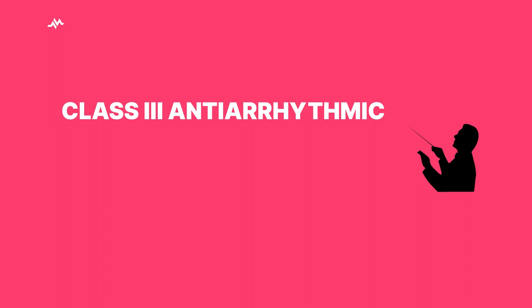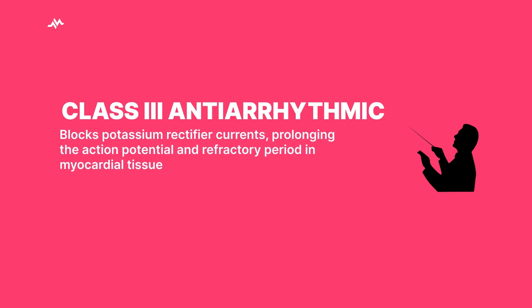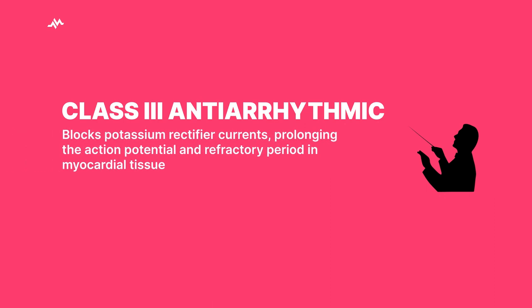Picture amiodarone as the conductor of an orchestra, keeping the heart's rhythm in harmony. It's primarily a class 3 antiarrhythmic drug, which means its job is to block potassium channels responsible for resetting the heart during phase 3 of the heart's action potential. By doing so, it extends action potential duration and prevents cardiac cells from firing too quickly, keeping tachyarrhythmias at bay.